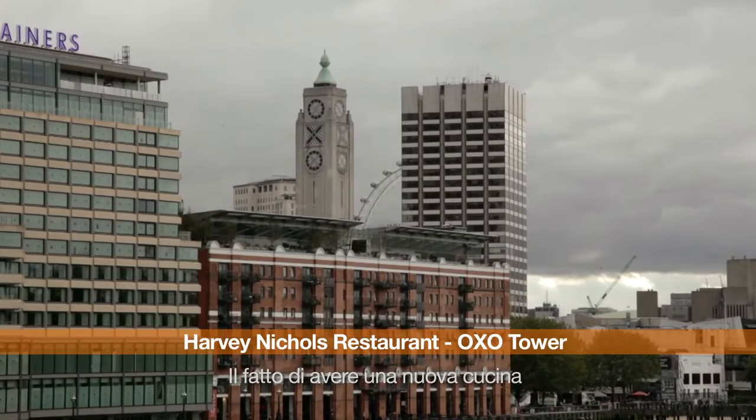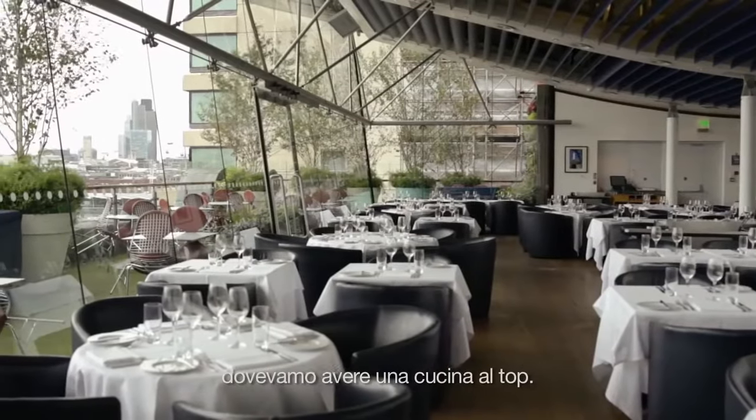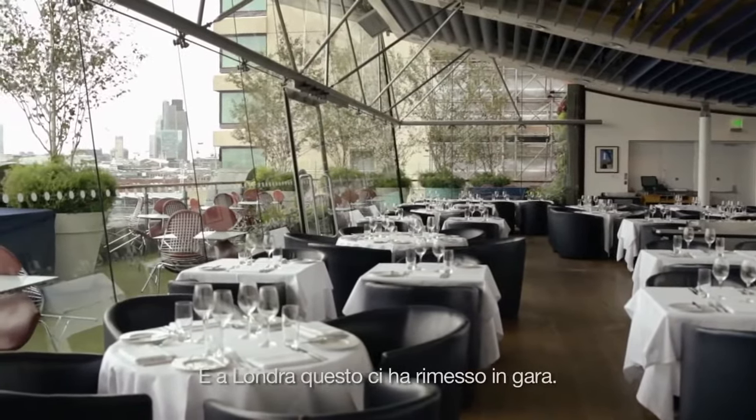Getting a new kitchen put us back onto the London scene. There's a lot of competition in London and it was important for us to get the top kitchen to be one of the top restaurants. So that put us back on the game in London.